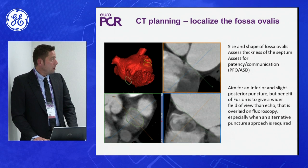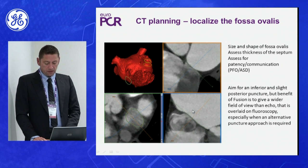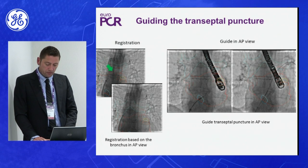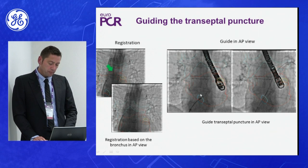CT is able to localize the fossa ovalis, and we can find the area of puncture — the posterior and inferior area — which really helps, especially for centers that do not have transesophageal echo in routine. In the procedure, the first pre-registration is done in the AP view, placing fixed references on the image like the bronchus. The alignment of the bronchus makes it possible to puncture the area of the septum we want to cross.